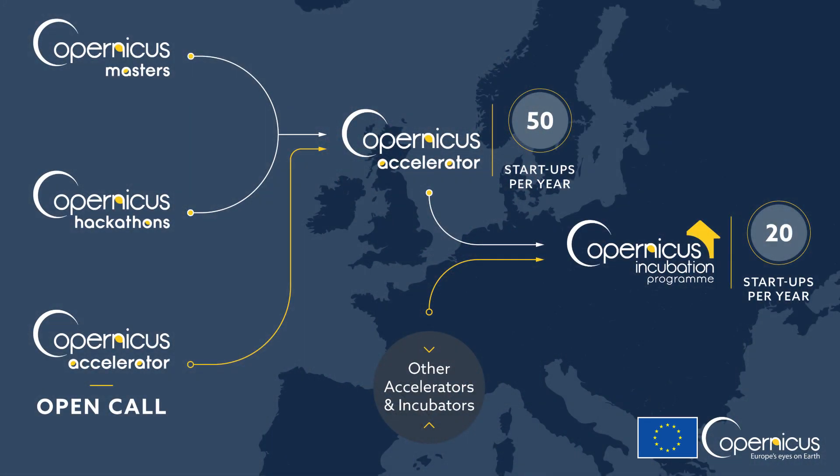That's why we developed the Copernicus startup program, which is made up of several elements whose overall objective is to support all the startups that use Copernicus data. We provide several kinds of support — from funding to coaching to access to a gigantic network. That's probably the greatest advantage of the Copernicus startup program: it's probably the largest network of partners in the geospatial domain in Europe at the moment, and that's invaluable to all the startups of our program.